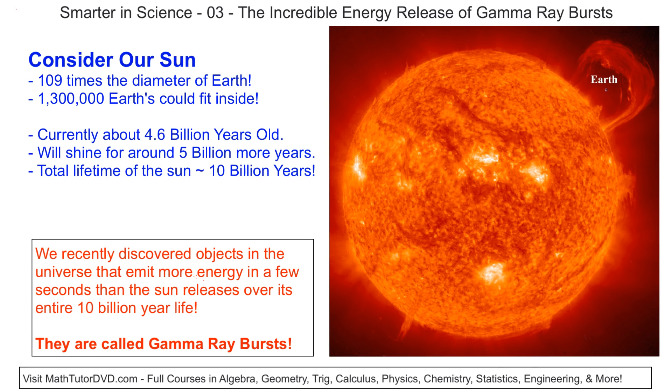Hello, welcome to Smarter in Science. Let's take just a few minutes to consider our Sun. Look at this picture here — you can see that our Sun is enormous compared to the tiny Earth drawn to scale next to it. Our Sun is shining 24 hours a day, and it's 109 times the diameter of Earth. What that means is that you could actually fit 1.3 million Earths inside of our Sun. That's how huge it is.